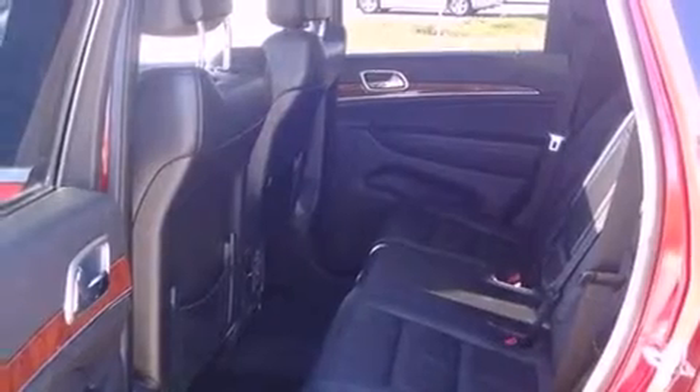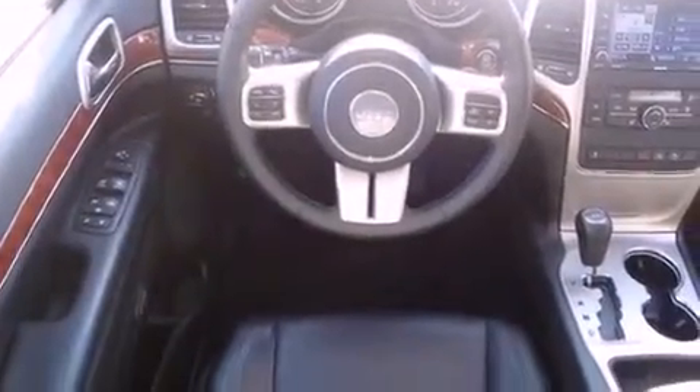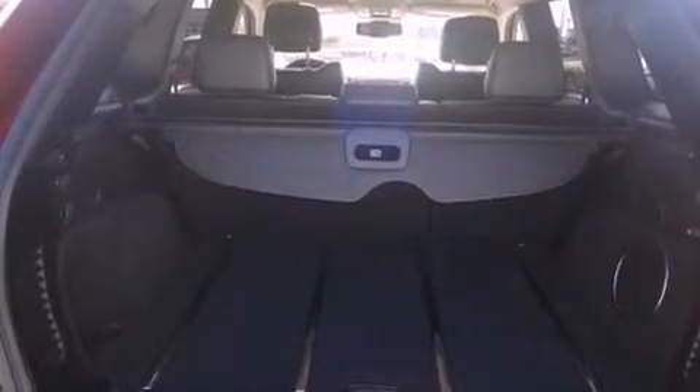All of the following features are included: a sunroof, Bluetooth cell phone integration, Xenon headlights, leather seats, traction control, an anti-lock braking system, and memory settings for the seat's positions so you can recall your favorite alignments with the push of one button.